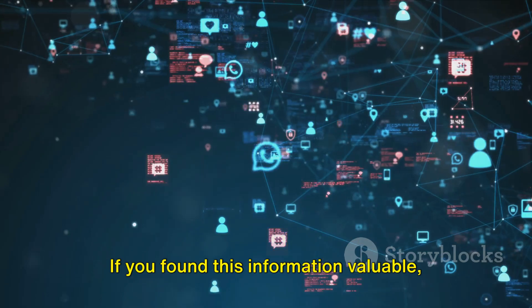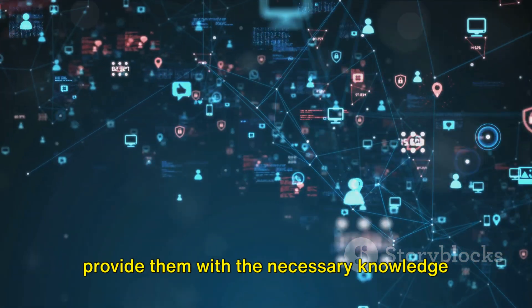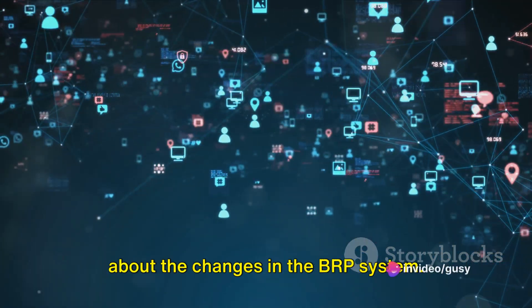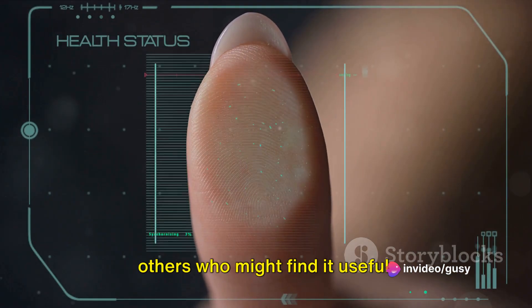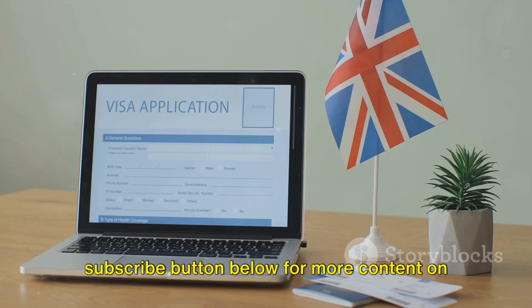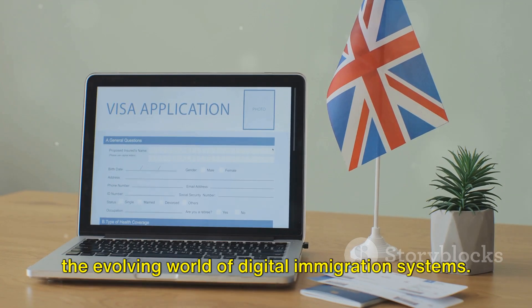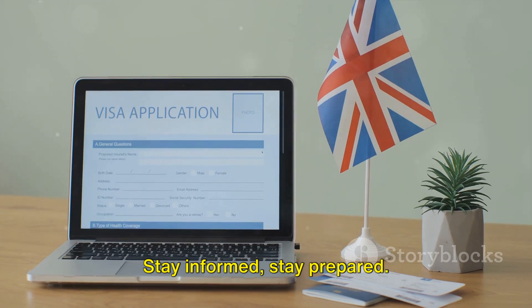Thank you for watching our video on the 2024 expiry of Biometric Residence Permits. If you found this information valuable, please give us a thumbs up — it helps us reach more people and provide them with necessary knowledge about changes in the BRP system. Don't forget to share this video with others who might find it useful, and hit the subscribe button below for more content on the evolving world of digital immigration systems. Stay informed, stay prepared.